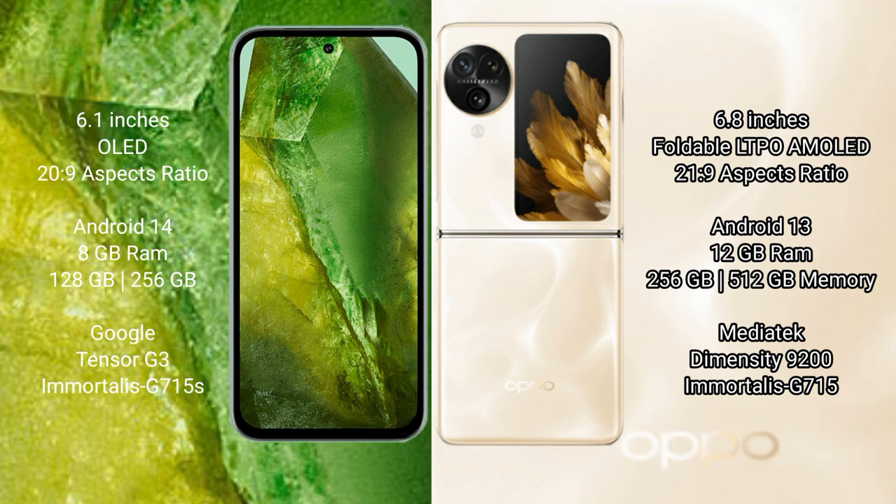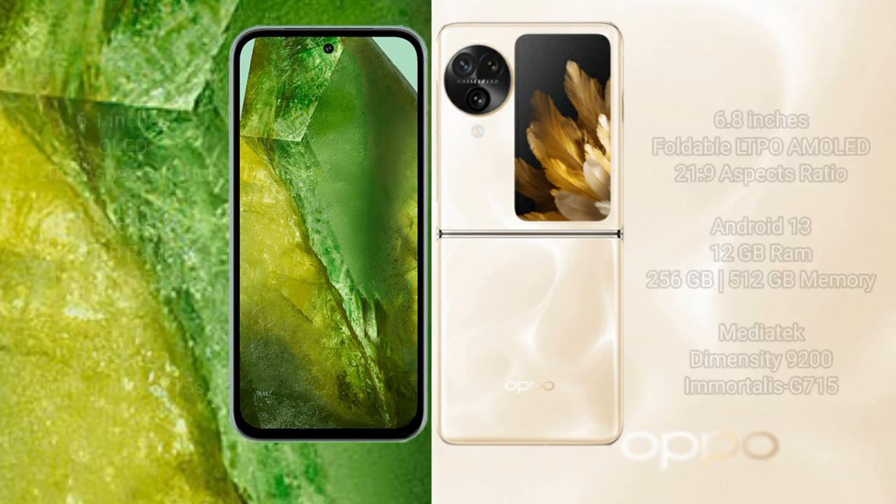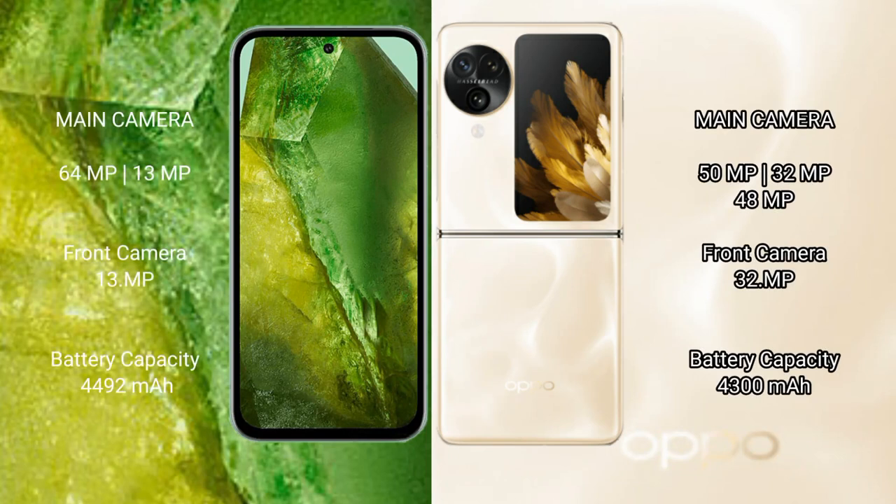OPPO Find N3 Flip comes with 12GB RAM and 256GB internal storage, with a MediaTek Dimensity 9200 processor and Mali-G715 GPU. Google Pixel 8a features a dual rear camera setup: 64-megapixel plus 13-megapixel, with a 13-megapixel front camera. OPPO Find N3 Flip features a triple rear camera setup: 50-megapixel plus 32-megapixel plus 48-megapixel, with a 32-megapixel front camera.